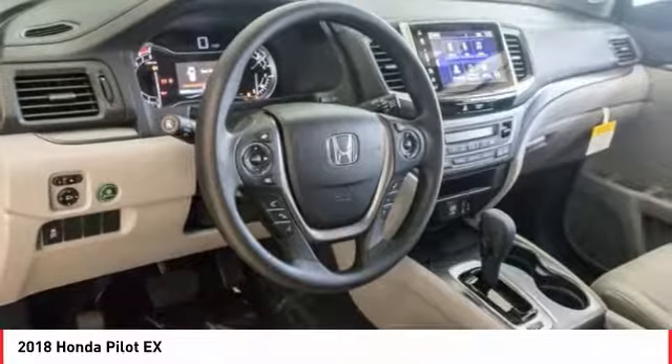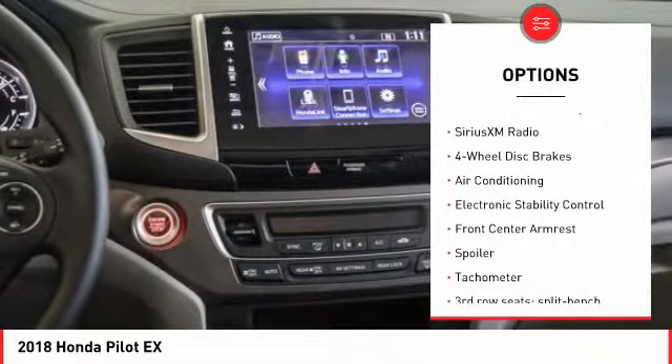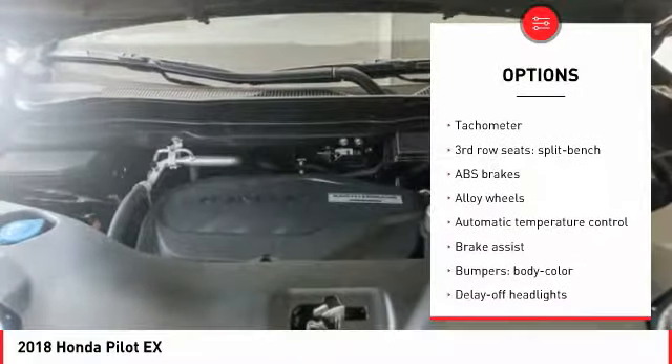Here are some of this vehicle's great options: traction control, dual airbags, air conditioning, power steering, alloy wheels, four wheel disc brakes, and electronic stability control.